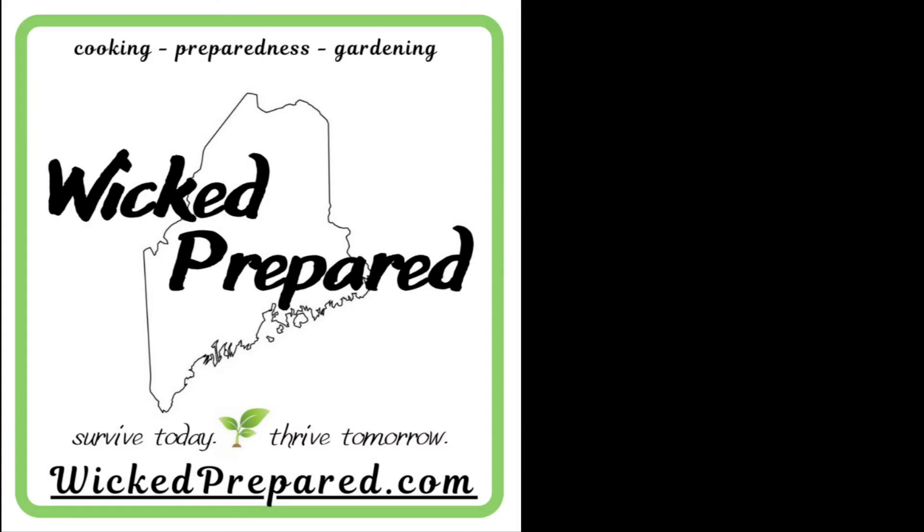Thanks for joining me today to see some of my favorite Dollar Tree preps. If you like this video, make sure to give it a thumbs up. If you want to see more of this type of thing, hit subscribe and hit the notification bell so you don't miss any of our uploads. I'm Jarrah with Wicked Prepared. Survive today, thrive tomorrow. We'll see you next time.